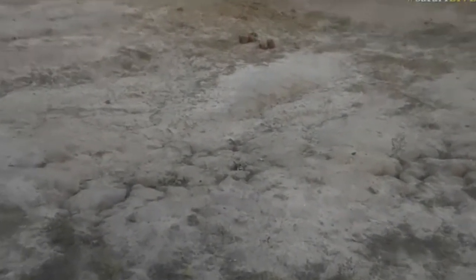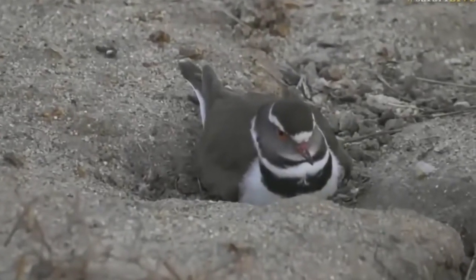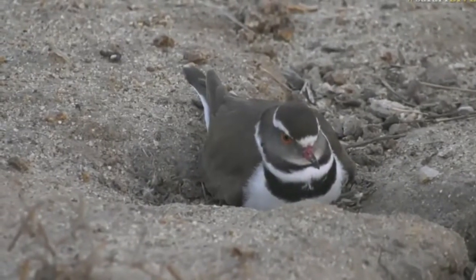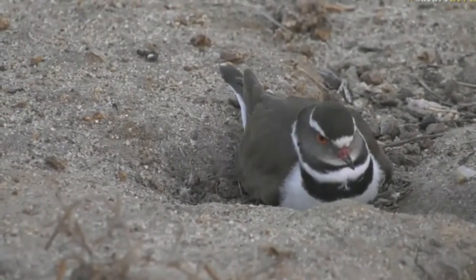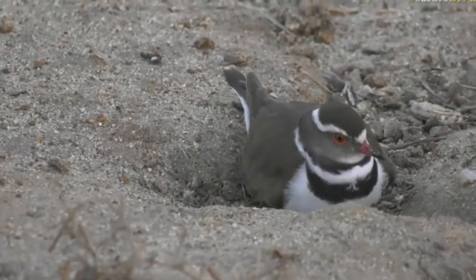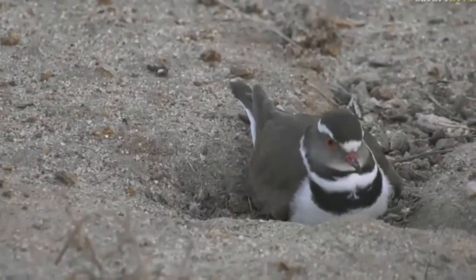I even just saw a moment ago a pair of turtle doves doing the courtship process, so I'm so excited — it gives us something to look after. I'm just checking the breeding season, when they typically start laying their eggs, and if this is normal for this time of year. Mainly Western Cape, but we're far away from the Western Cape.